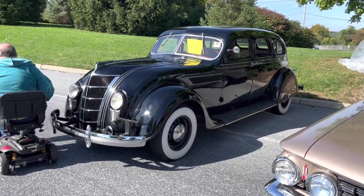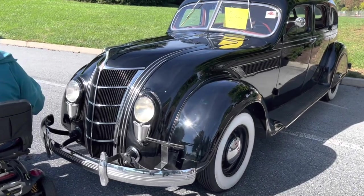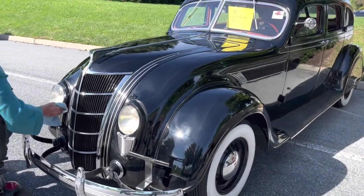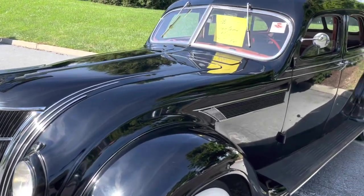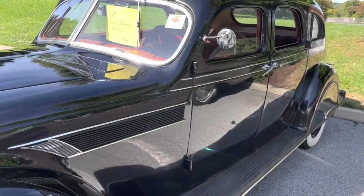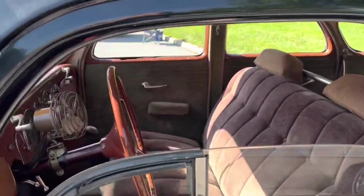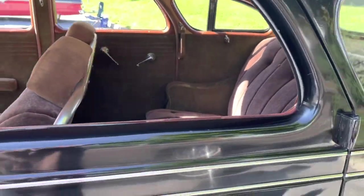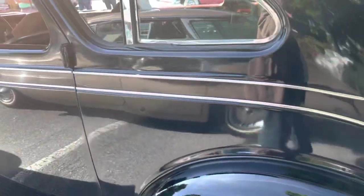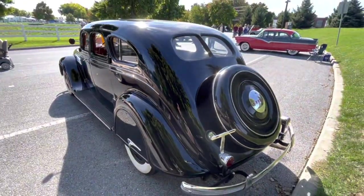A 1935 Chrysler Imperial Airflow — top of the line for Chrysler. This is Chrysler's first attempt at introducing really aerodynamic styling into the car industry. Unfortunately it never really caught on in 1935 — people just didn't like it. They thankfully had a more standard-styled car and quickly phased out the Airflow. I always kind of liked them.